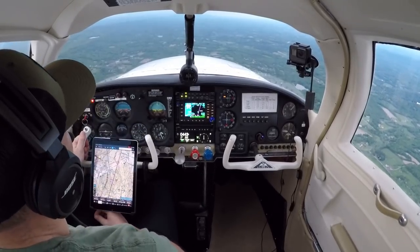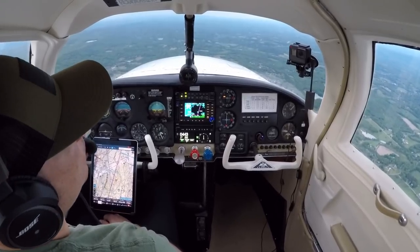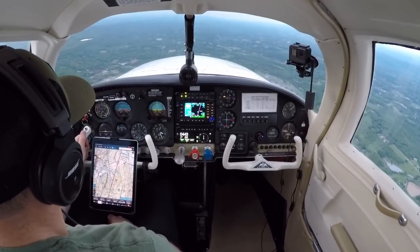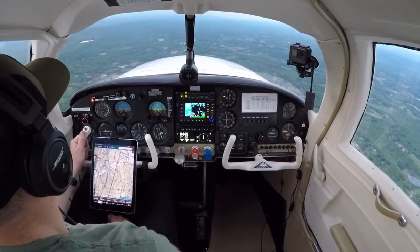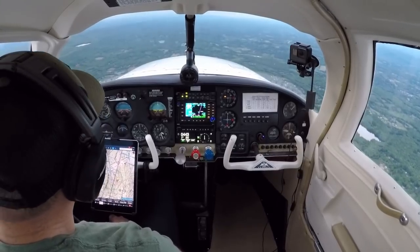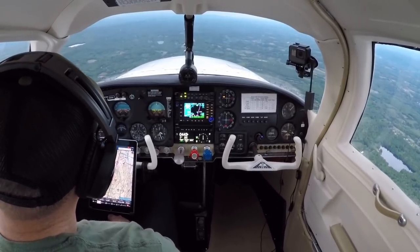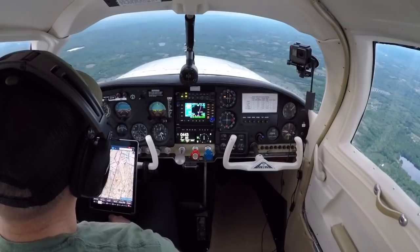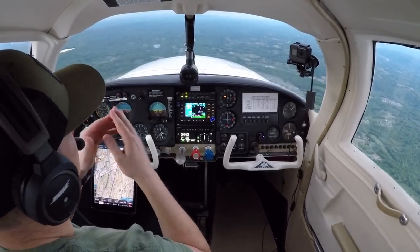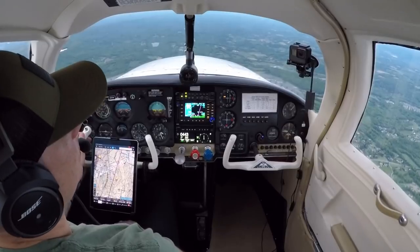New York Approach, Gulfstream 552 X-Ray, 10.5 descending 7,000, Charlie at Stuart. 552 X-Ray, New York Approach, descend to maintain 6,000, expect visual approach runway 9, Stuart altimeter 3020. 3020, down to 6,000, 552 X-Ray. We're going to pass High Point off our left here — High Point Monument — in that area where Pennsylvania, New Jersey, and New York meet. You can stand in three states at one time.